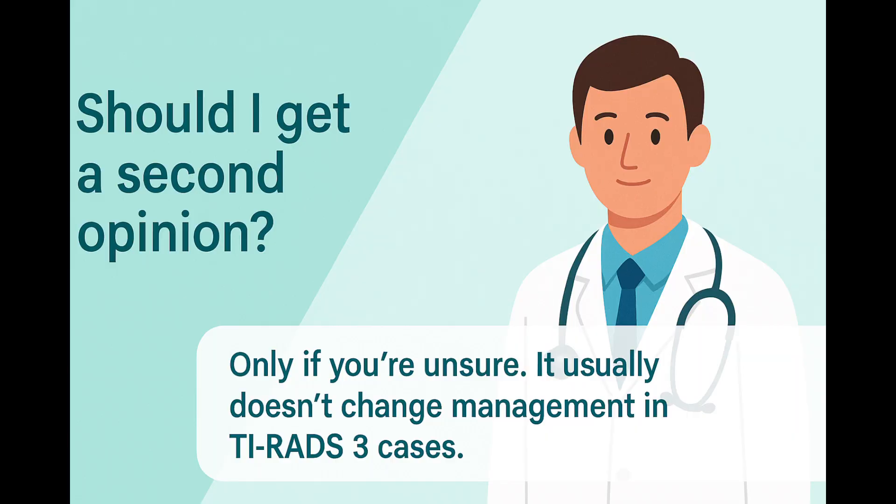Some patients wonder whether they should seek a second opinion after a TIRADS-3 diagnosis. If you feel very unsure about the classification or uncomfortable with the information you've received, it's completely reasonable to discuss it with another doctor. However, TIRADS-3 nodules are usually straightforward, and a second opinion may not change the overall management plan. Also consider the practical aspects like cost and time, since careful monitoring rather than urgent action is the usual path forward.